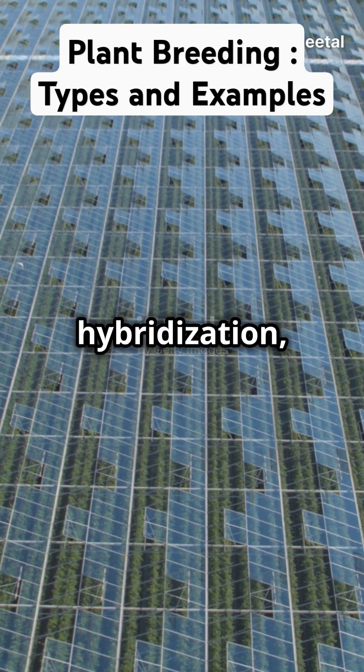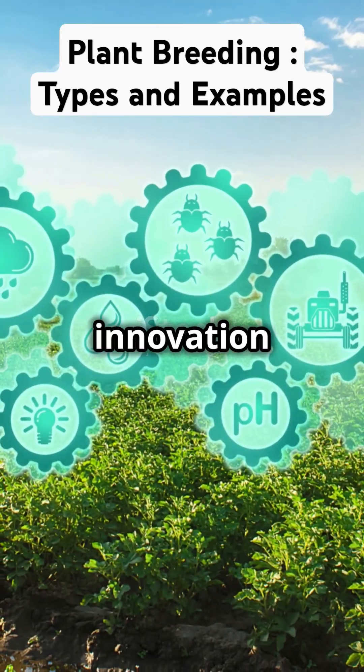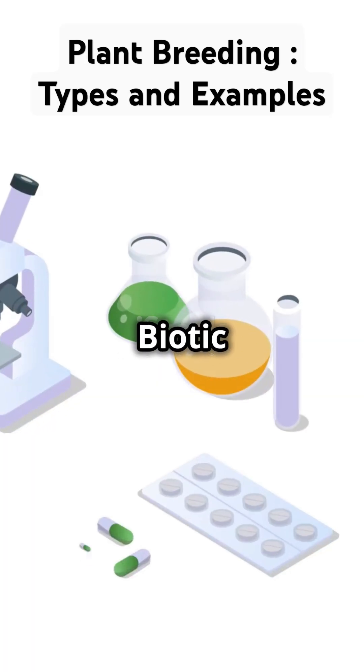So, whether it's through hybridisation, mutation, or marker-assisted selection, plant breeding is all about innovation and making our food better. Stick around for more cool science facts on Biotic World.